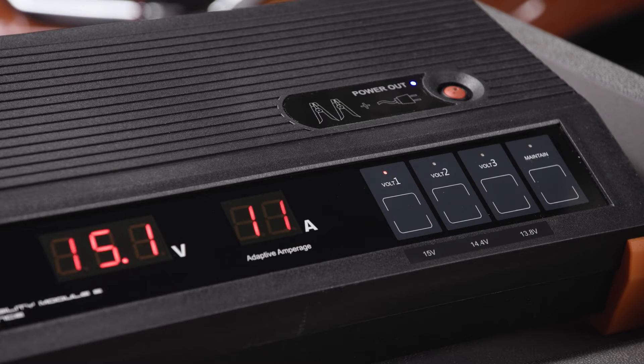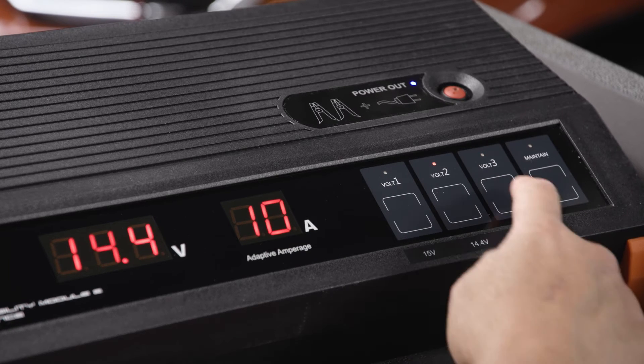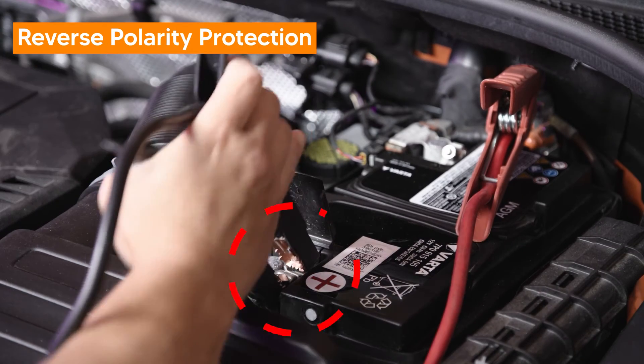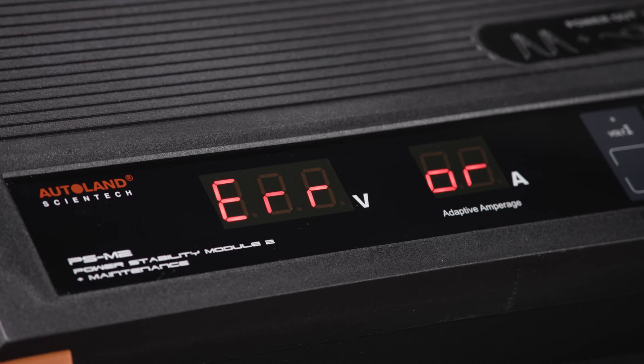Three programming voltage settings and a general-purpose maintainer setting cover a wide range of OE voltage specifications. A built-in monitor provides reverse polarity circuit protection — it detects this disastrous condition and restricts output until corrected.